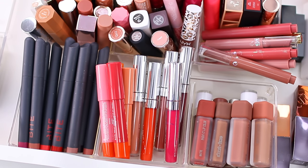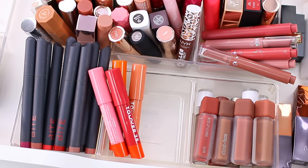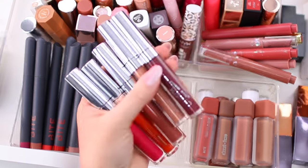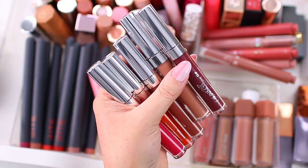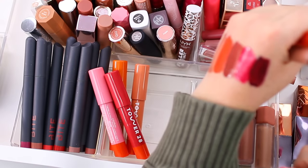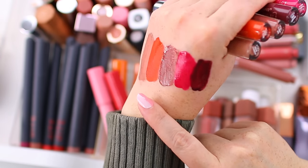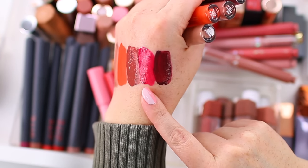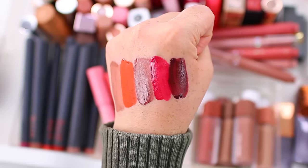That brings us to liquid lipsticks. I don't have a ton because it's not a formula I reach for all the time, but it's nice to have a few in my collection. I have a couple of ColourPop Ultra Matte Liquid Lipsticks — I have not worn these once over the past year. The shades are Sunnyside, Bugaboo, Most Likely Too, Good Karma, and Rocketman. I don't think I'm going to hang on to them for another year since I just don't think I'll reach for them.